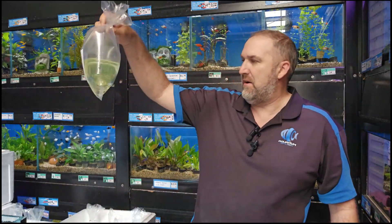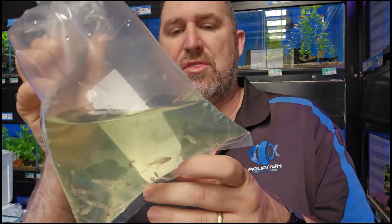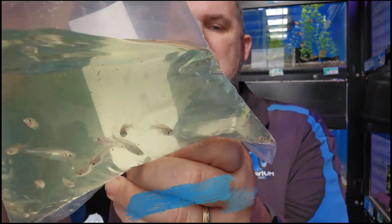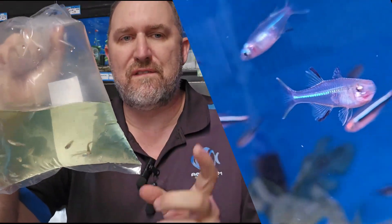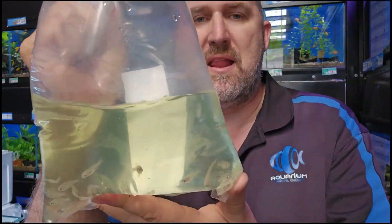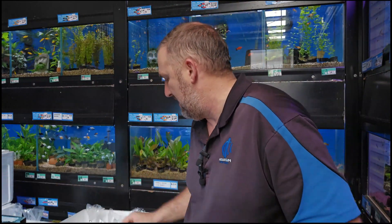Moving along, we've got a little rainbow species. Last time we put these on social media, some people got confused — they thought they were Pacific blue eyes, but they are not. These are your Celebes rainbows from Madagascar. They look very similar to Pacific blue eyes but they're not — they'll even eat frog pond eggs, so don't mix them up. They're really cool fish that look great in the aquarium, with a flash of light as their eyes sort of light up.